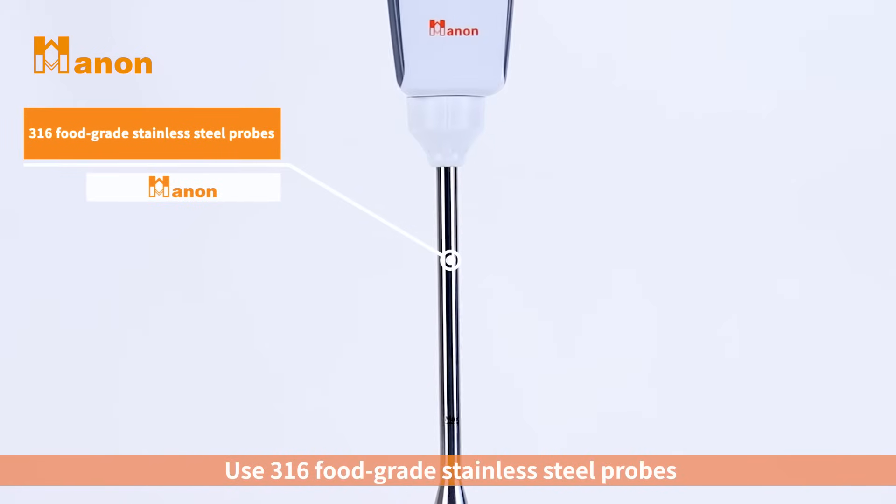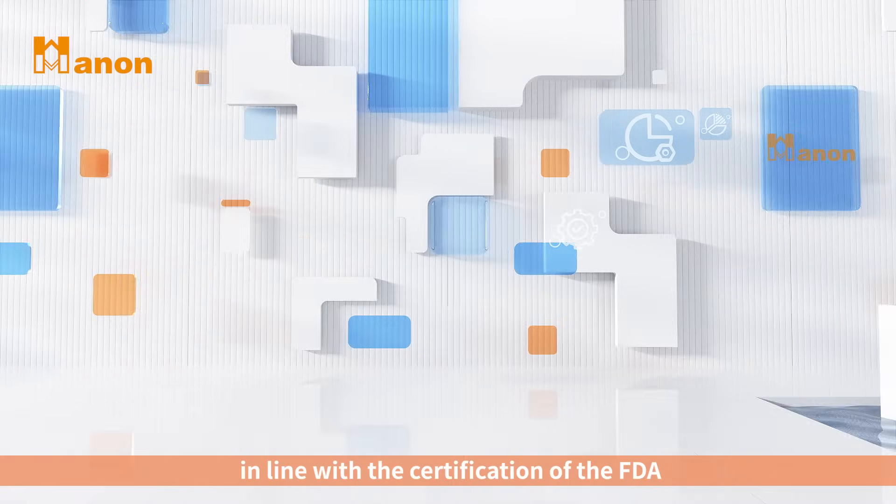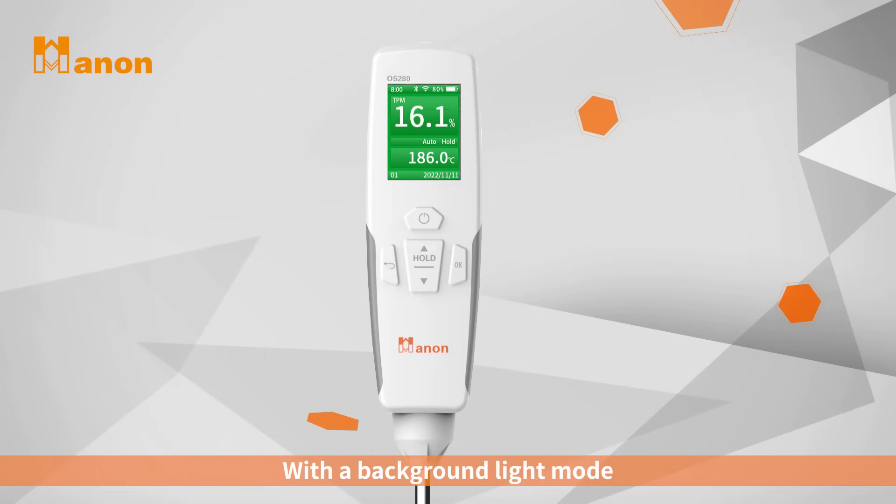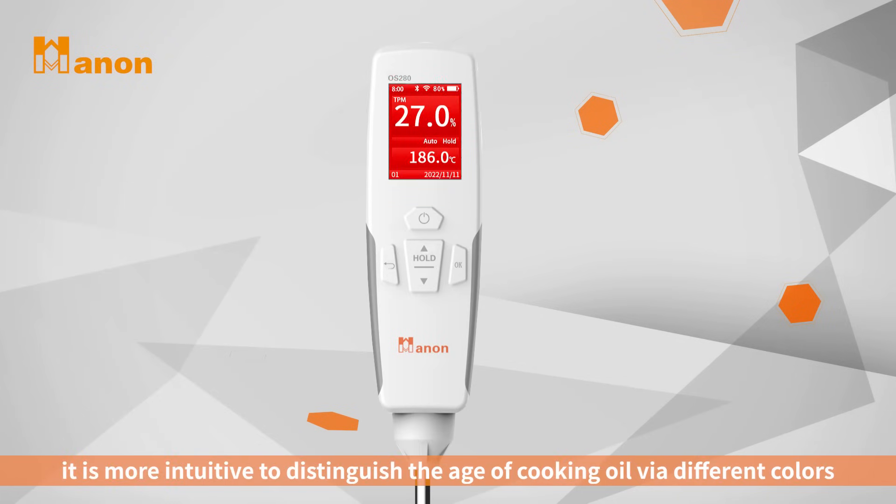Uses 316 food-grade stainless steel probes in line with the certification of the FDA. With a backlight color mode, it is more intuitive to distinguish the age of cooking oil via different colors.